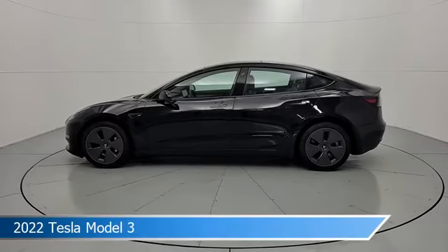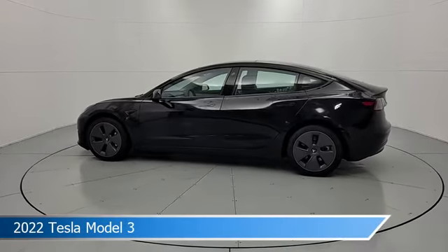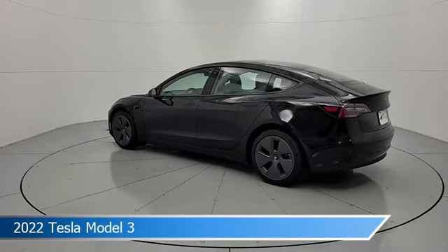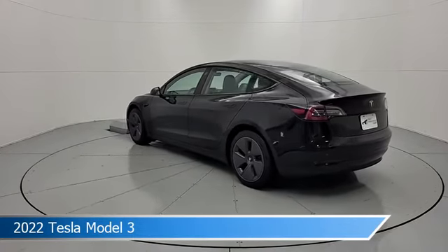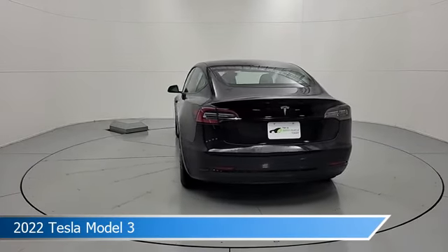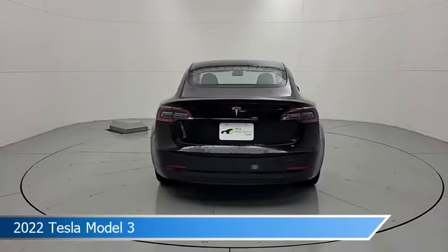Take a look at this 2022 Tesla Model 3. Equipped with an automatic transmission in solid black, this car comes with some great features including alloy wheels, brake assist, anti-lock brakes, audio controls on steering wheel, and more. Come in and check it out today.